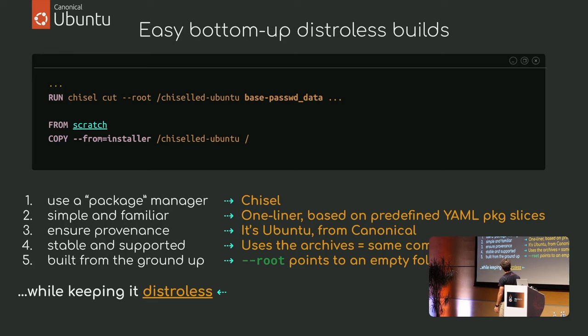This constructs the filesystem in that folder. Then you just copy that filesystem into a scratch image and you have a distroless Ubuntu image. It's Ubuntu, so provenance is assured — stable and secure. You get the same SLAs and support commitments. With the root option pointing to an empty folder, you can even run Chisel twice to keep building your system by overlaying slices.